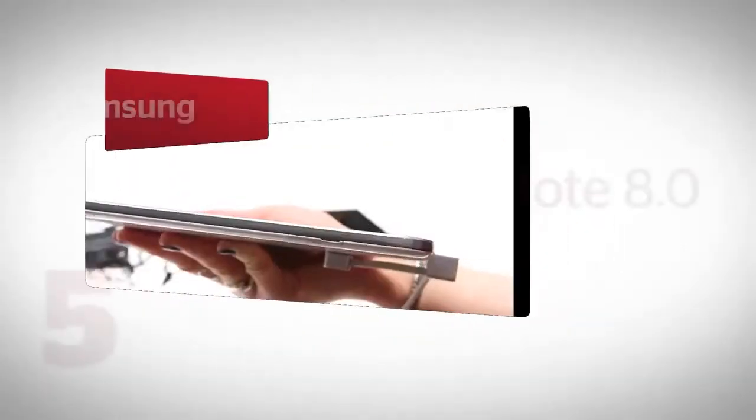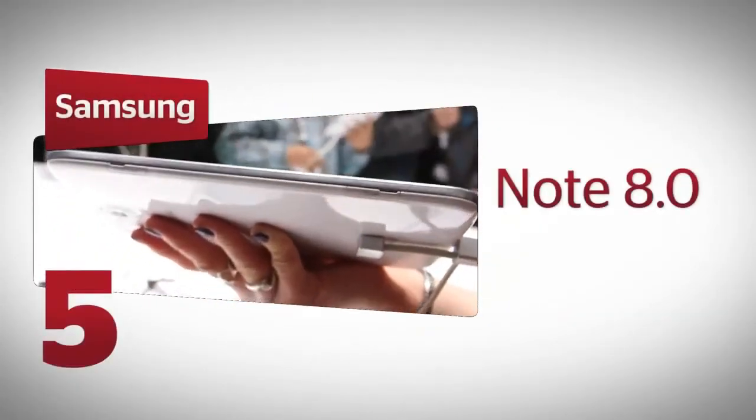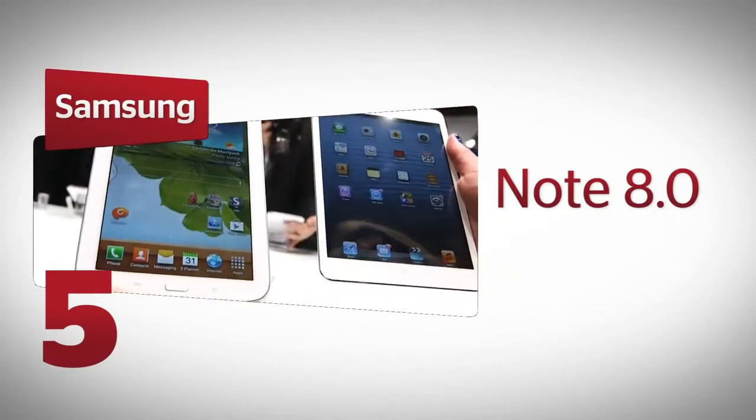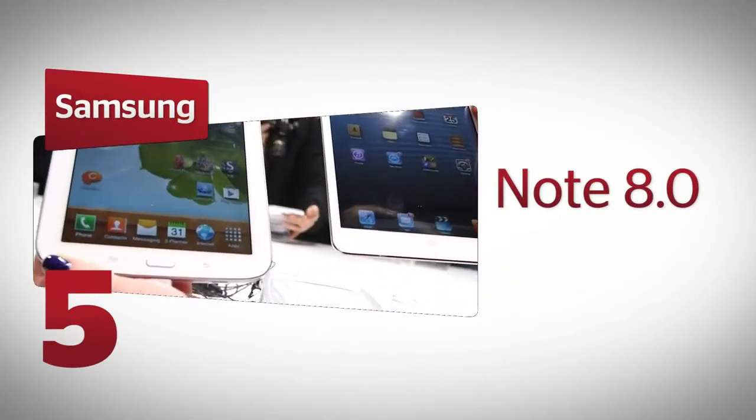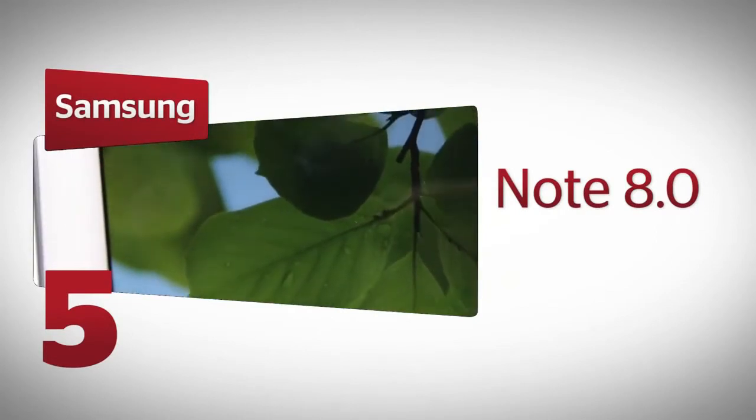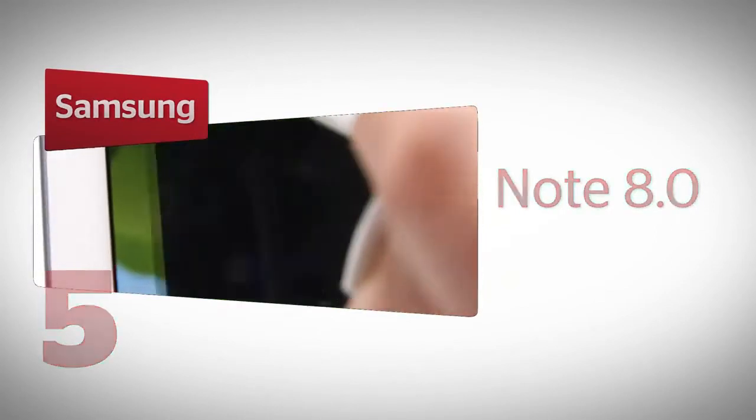An 8-inch Android tablet from Samsung, the Note 8.0 is a credible rival to the iPad Mini. This is the tablet that everyone wanted to see at MWC. With a better screen and faster processor than the iPad Mini, it's now a step ahead until Apple releases an update.